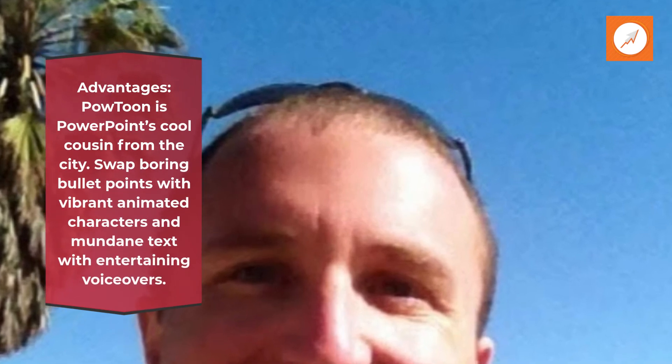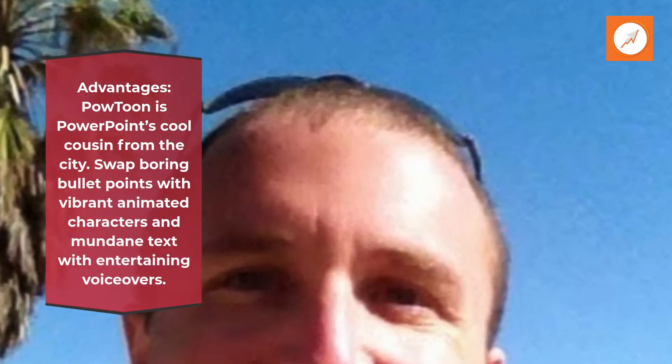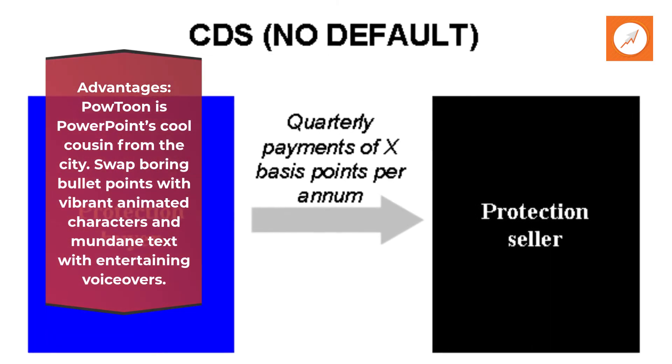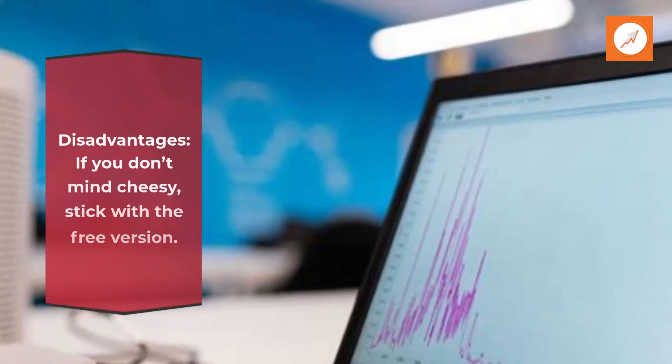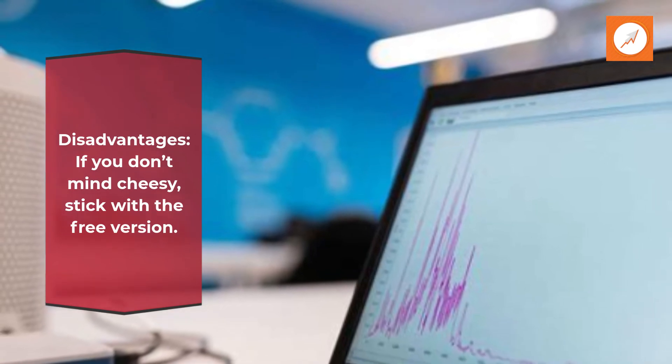Advantages. PowToon is PowerPoint's cool cousin from the city. Swap boring bullet points with vibrant animated characters and mundane text with entertaining voiceovers. Disadvantages: if you don't mind cheesy, stick with the free version.